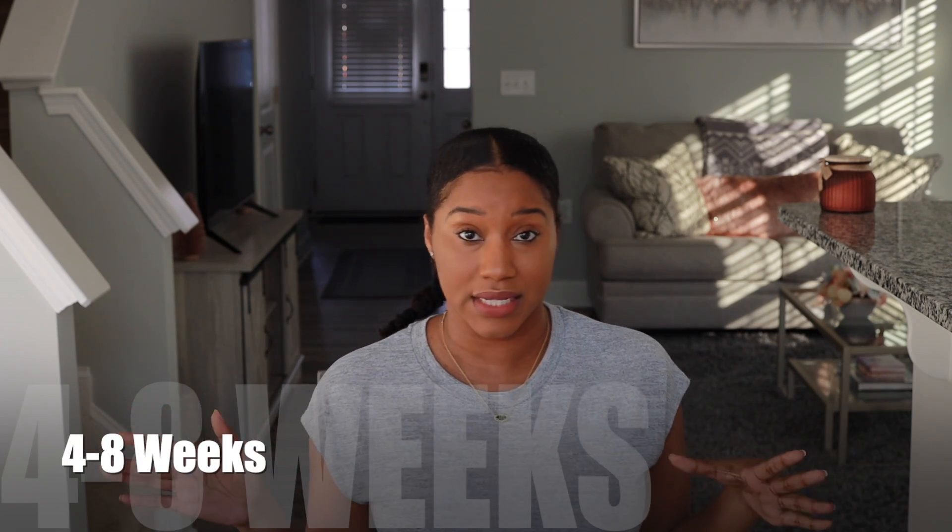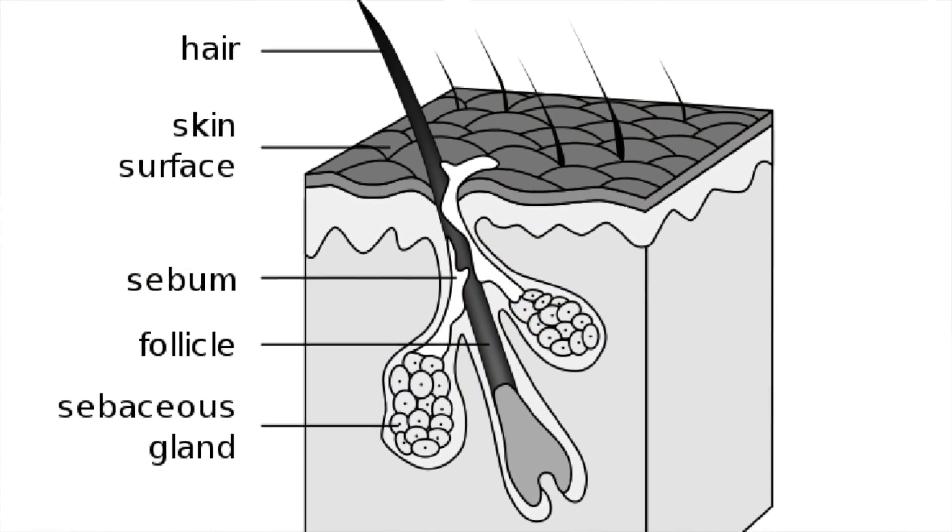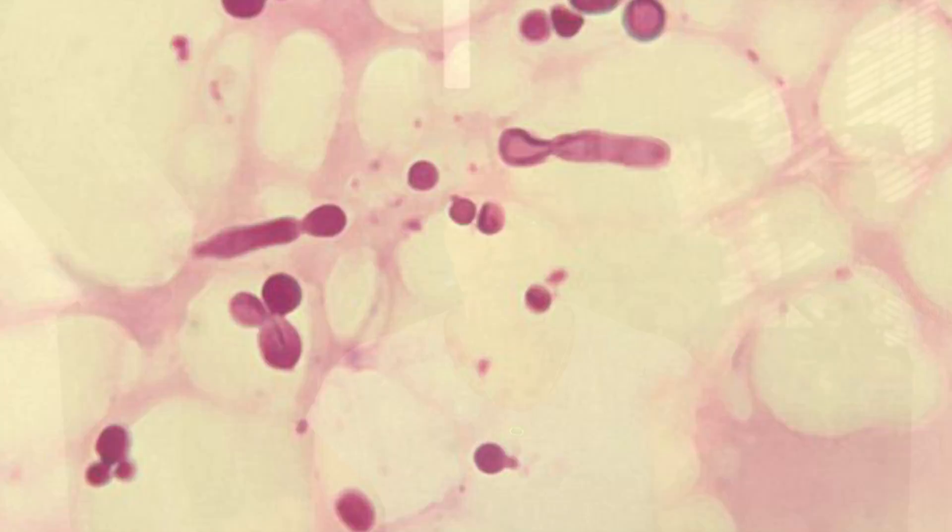Number one — there is nothing wrong with braids, twists, protective styles, wigs, whatever — but when it comes to the style itself, try to leave it in no longer than eight weeks. I really want to say six weeks, but four to eight weeks max. Because your scalp is the prerequisite for healthy hair. If you're not getting to your scalp and cleansing it, you're going to have issues with bacterial infection, fungal infection, product buildup, and more. So, four to eight weeks max.